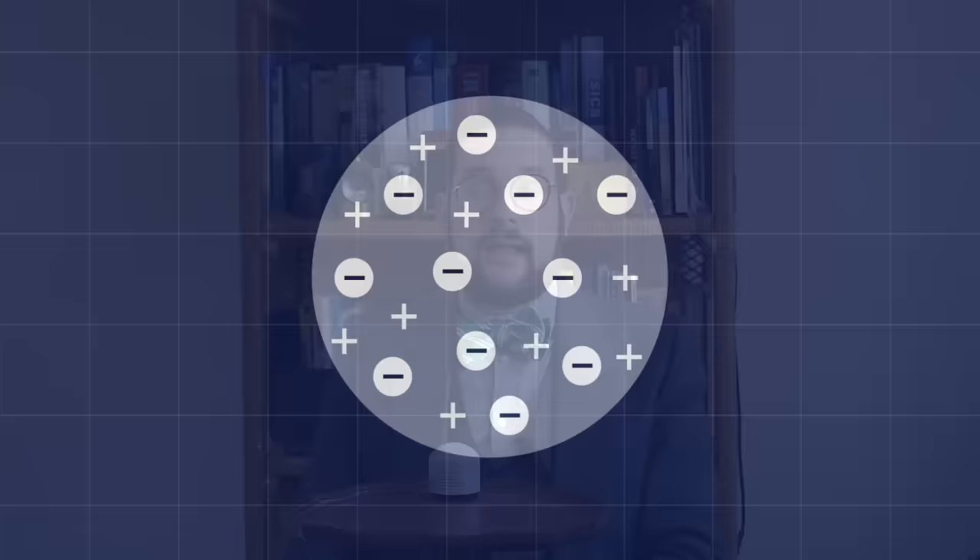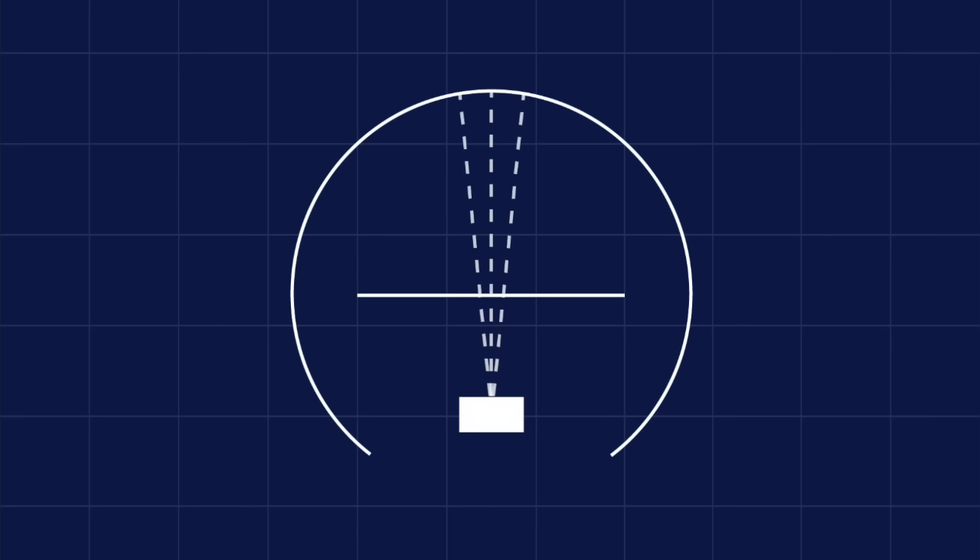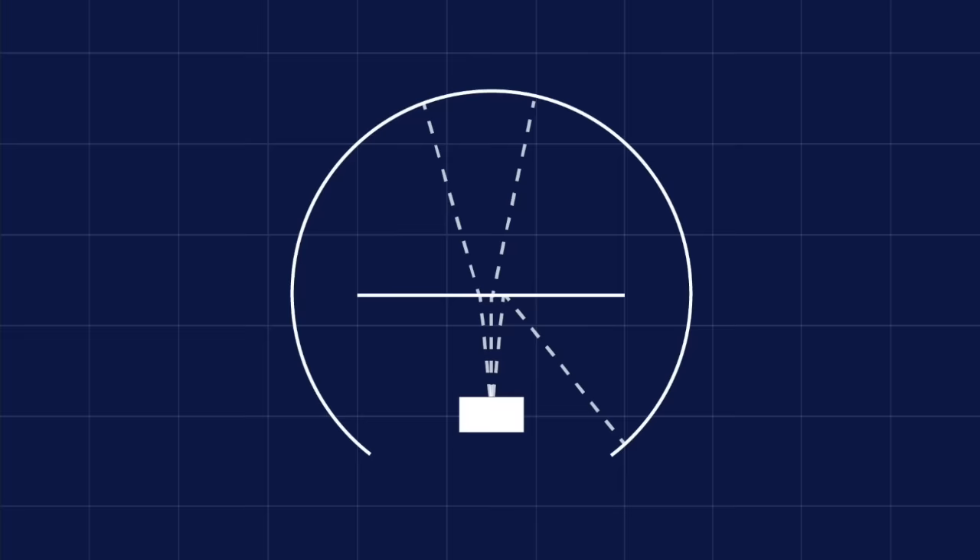Rutherford and his colleagues used a radioactive source to fire alpha particles at a very thin sheet of gold beaten down to only a couple of atoms in thickness, surrounded by a zinc sulfide screen that reached almost all the way to the rear. They expected that if the atom was a nebulous cloud of charge, the alpha particles would just pass straight through and be detected at the opposite end. But through countless hours of painstaking observation, they found that once in a while the alpha particles would be deflected left and right, and sometimes would actually bounce back and hit the rear of the screen. Rutherford described it as being like firing a naval shell at a piece of tissue paper and having it bounce back.